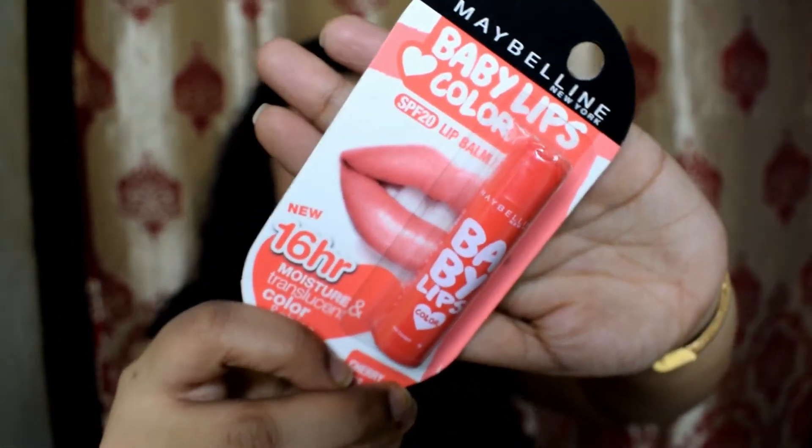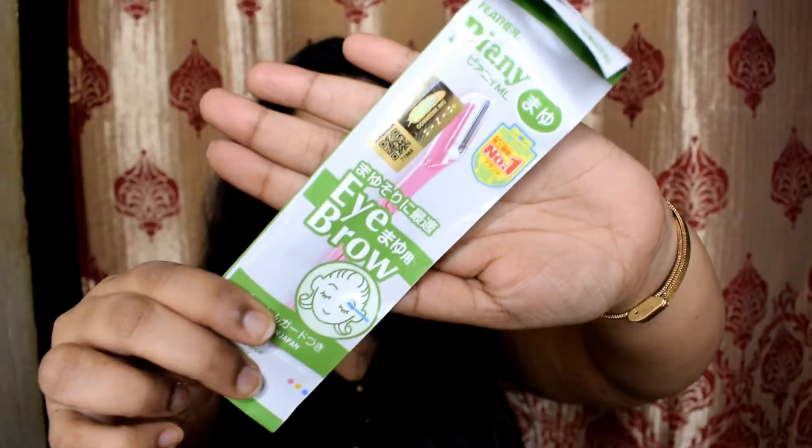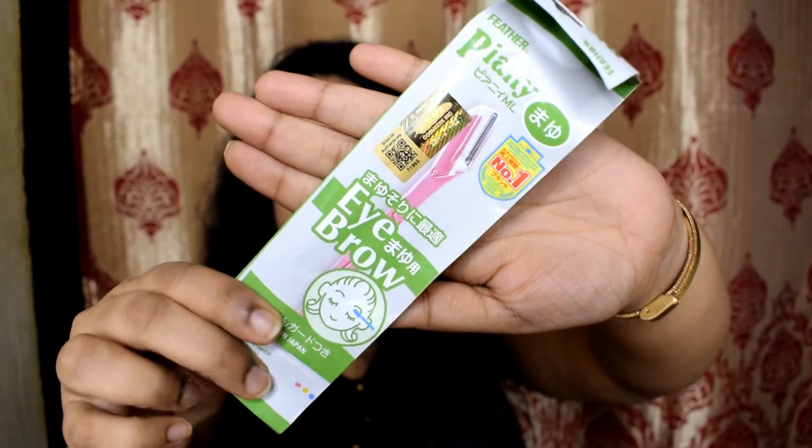Let's start with the smaller box. First is Maybelline Baby Lips in the shade Cherry Kiss — this is the first time I'm trying this shade. I hope it gives some color because I love colored lip balms. This is for ₹175 but I got it for ₹158.